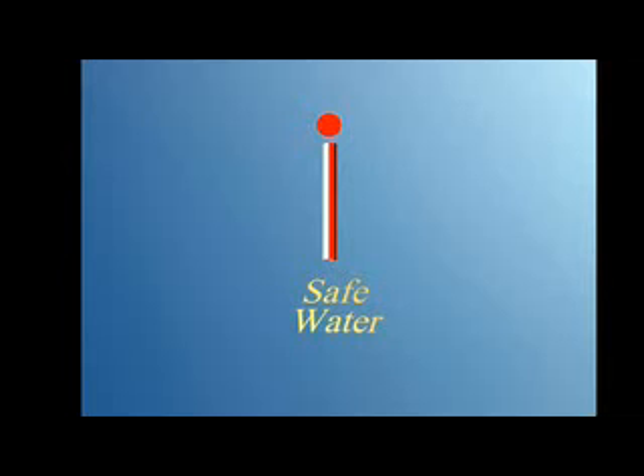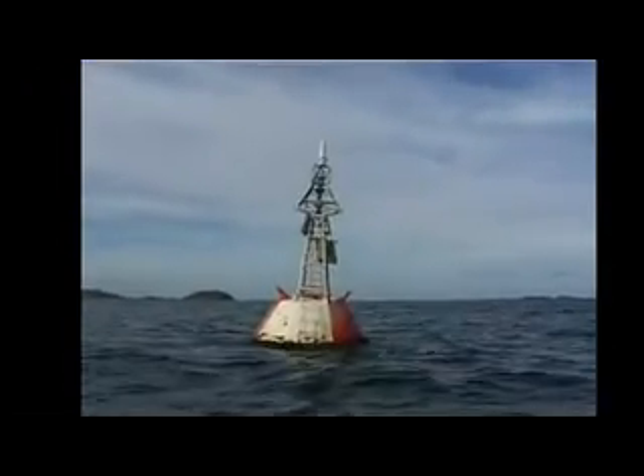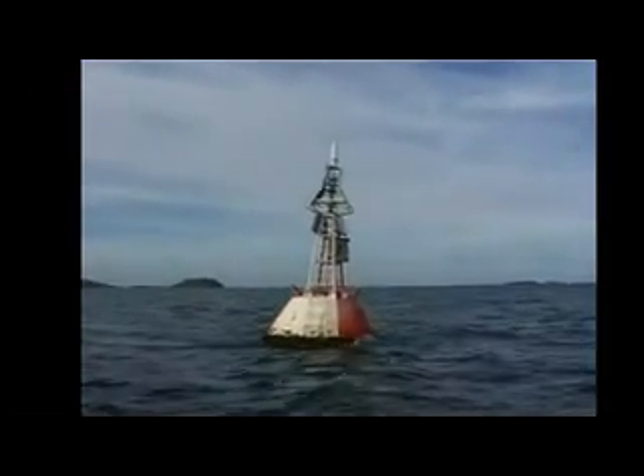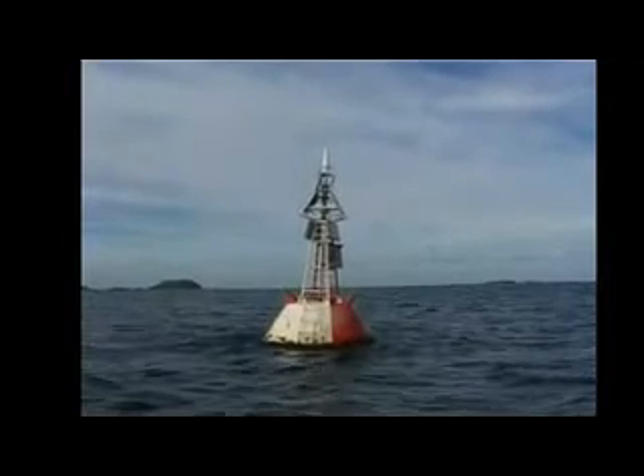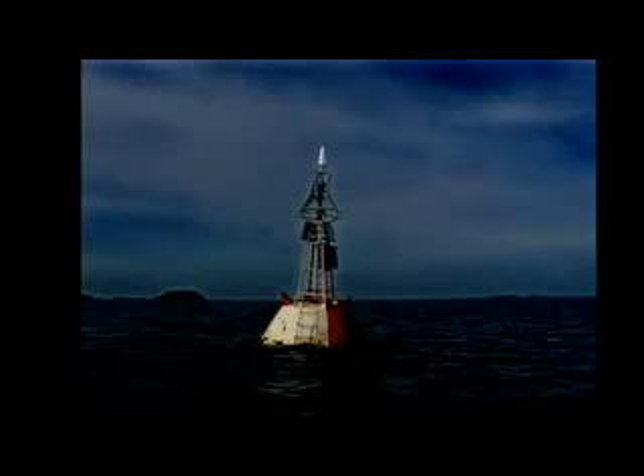Safe water marks can be spherical, pillar, or spar-shaped buoys. They are always red and white in vertical stripes. They indicate there is safe navigable water all around the mark. The top mark, if fitted, is a red sphere. If lit at night, a single long flashing white light, or an isophase light when the duration of light and darkness are equal, or an occulting white light when the duration of light is longer than the darkness, is exhibited.